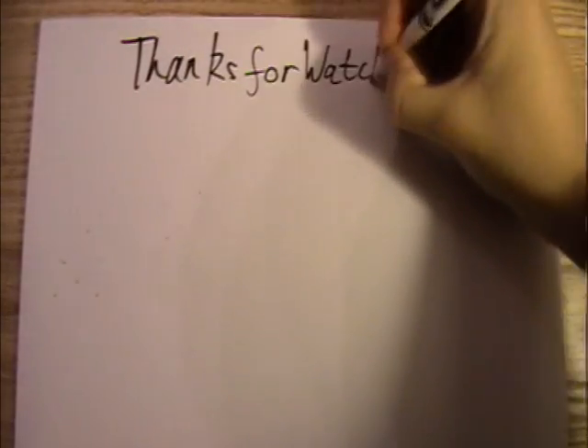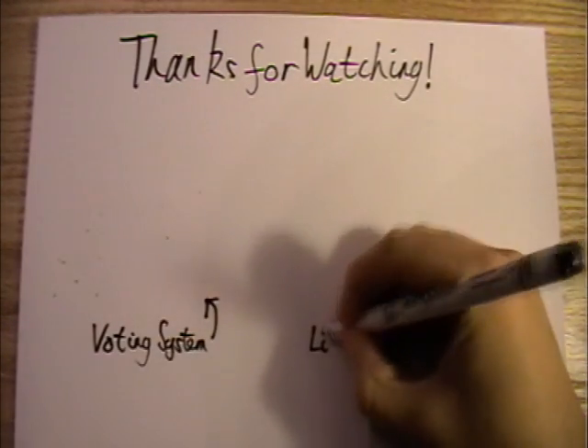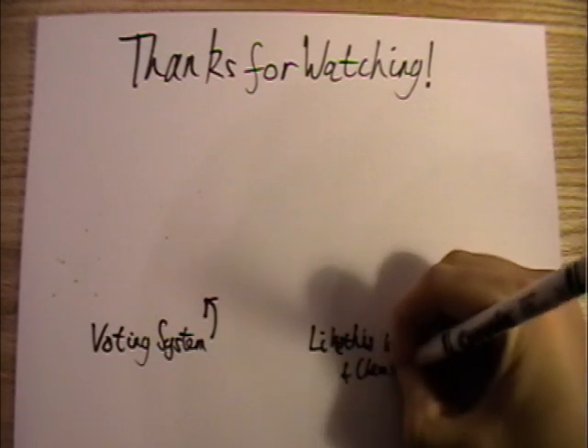So hopefully by now you know everything you need to register and vote in the upcoming Scottish Parliament elections. I'm hoping to make more in this series, with the next video talking more in depth about the electoral system we use. Thanks for making it to the end of the video — if you'd like to see more stuff by me, click on the pictures below.